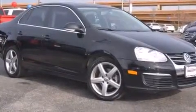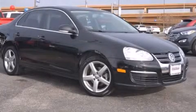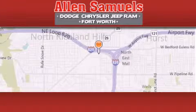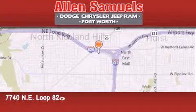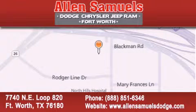Contact us today and schedule your opportunity to see this automobile in person. Allen Samuels Dodge Hyundai is located at 7740 Northeast Loop 820 in Fort Worth. Our goal is to exceed all of your expectations to ensure that you will return for future visits.